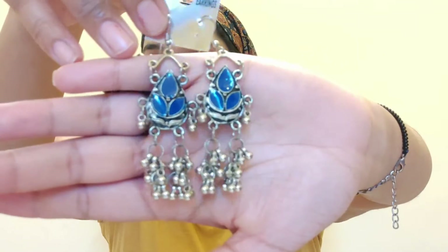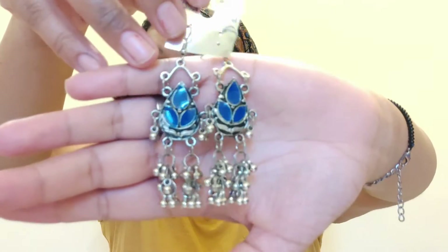So guys, I bought these first earrings. They are blue color — a very unique design. There was a lot of color available: blue, red, green, yellow — a lot of color available.